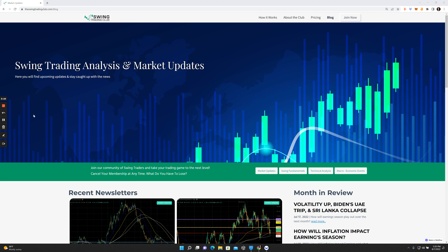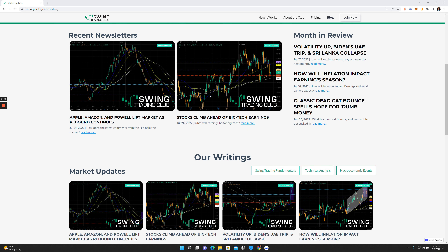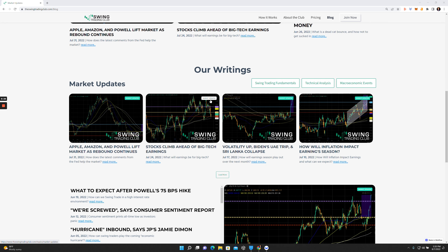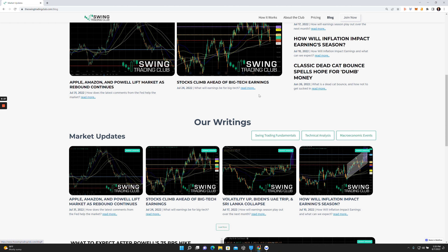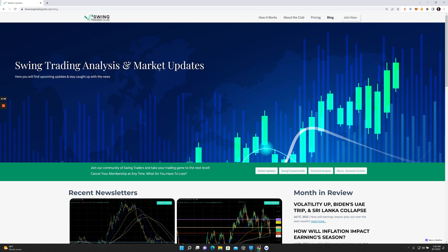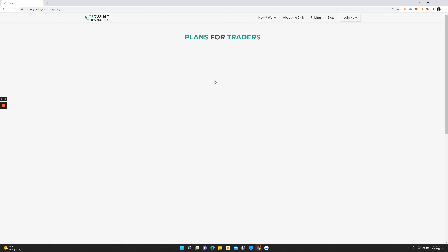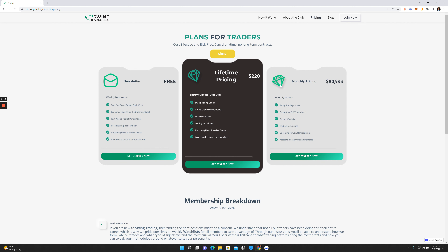Thanks a lot, guys. I appreciate everyone watching these videos. Please do sign up for our premium Discord. I have lots of discounts available, so if you guys have any issues with the price, certainly let me know and we can get it sorted out. In terms of pricing: lifetime is about $220, monthly pricing is $80, and the newsletter is free. Our lifetime is our best option, and we do have 50% off discounts available. We can even bump that up if you guys are really having some issues. Just let me know and we can take it from there. Thanks guys, and see you next week.